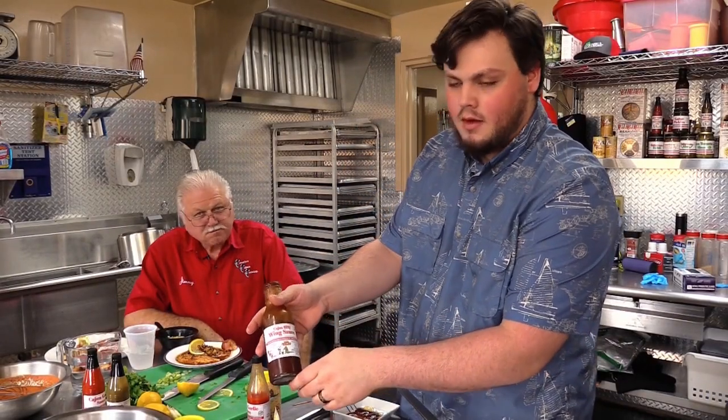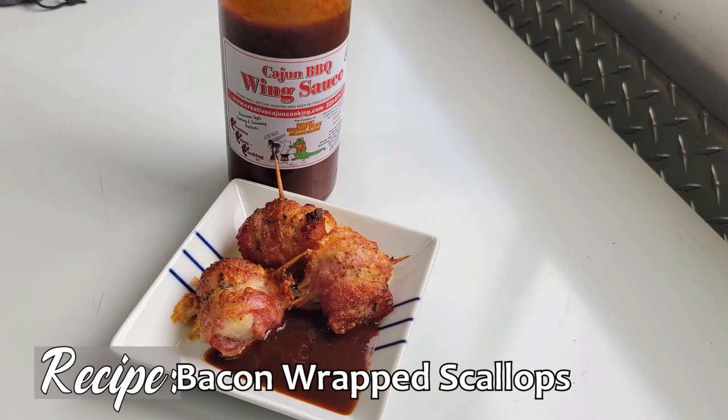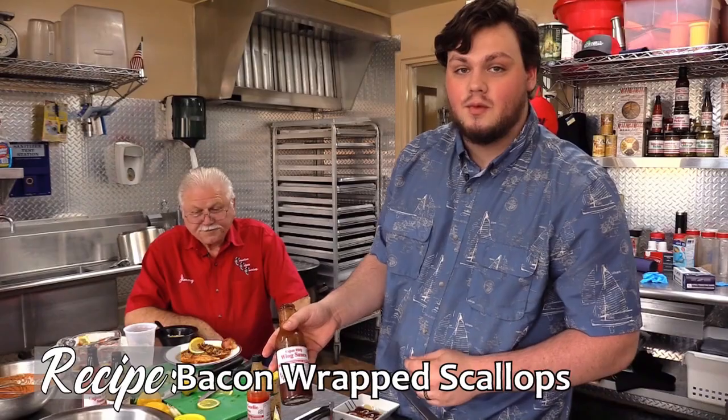Get the products at creativecajuncooking.com and all our recipes at theoutdoorkitchenshow.com. Creative Cajun Cooking Cajun barbecue wing sauce at the end with the bacon-wrapped scallops — I tell you, that's a winner every time.